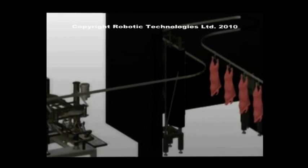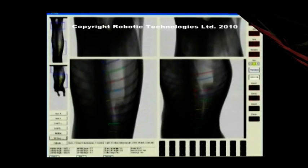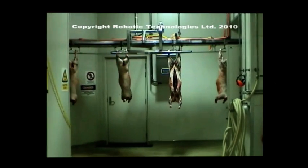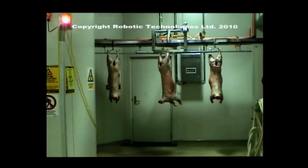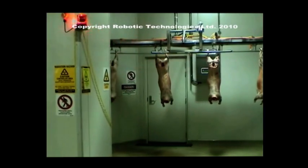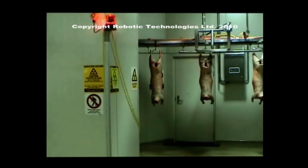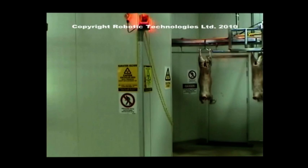Where does a fully automated Lamboning Room start? Two of the most important criteria in automation in red meat processing are: firstly, to differentiate between each carcass; and secondly, in a bone room environment, to differentiate between meat and bone. X-ray type systems is the only known technology that can accurately and cost effectively differentiate between meat and bone.